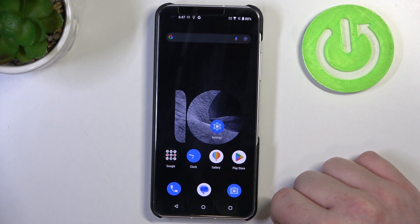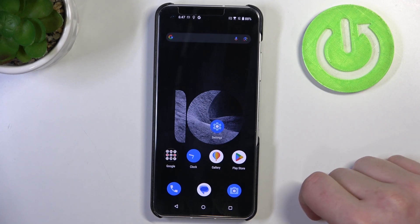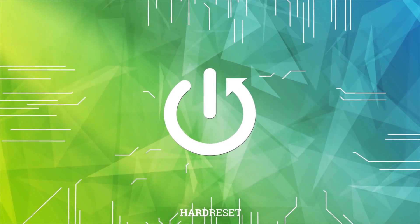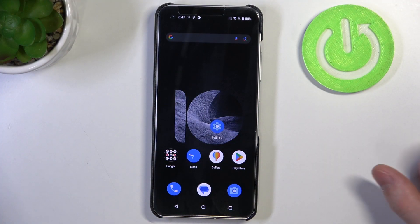Hello. In this video I want to show you how to find your Zenfone 10 if you lost it somewhere in the room. This happens to everybody sometimes — you place your phone somewhere in the room and you can't find it.